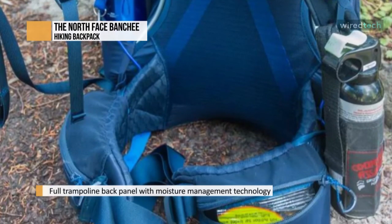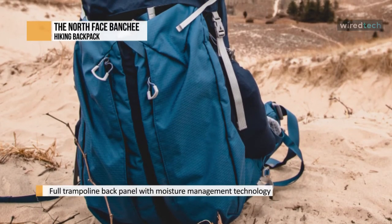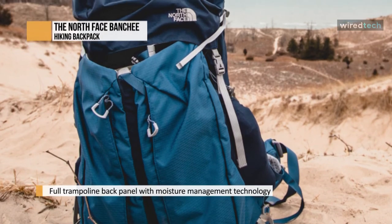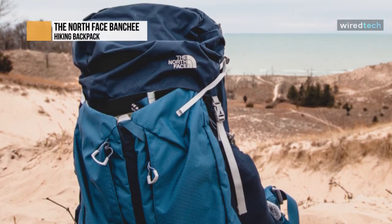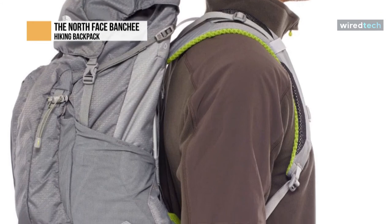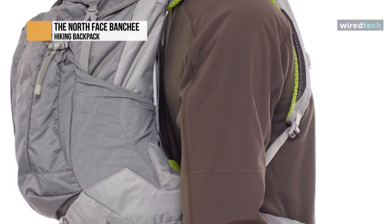The Banshee 50 is small enough to fit as a carry-on without being hassled by gate agents. Just behind the tube-like storage units is what's called the beaver tail — a mesh pocket that is great for storing gear you want easy access to, such as a rain jacket, gloves, or hats.